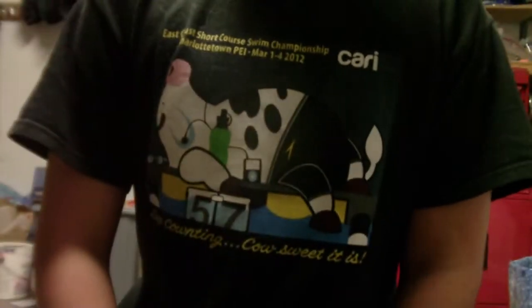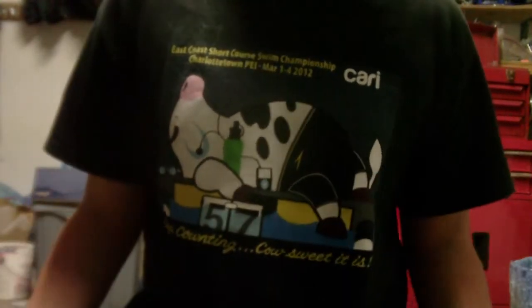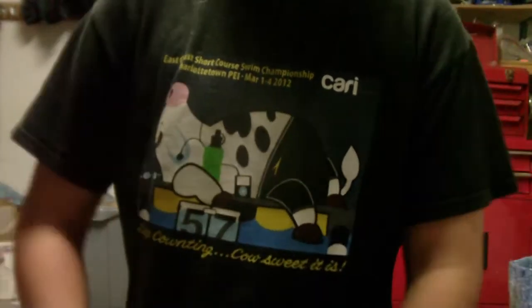What's up guys, East Coast Swimmer here. Today I'm doing a different video — I'm doing my swim EDC. I'm going to show you guys my swim bag and what I bring to every practice.